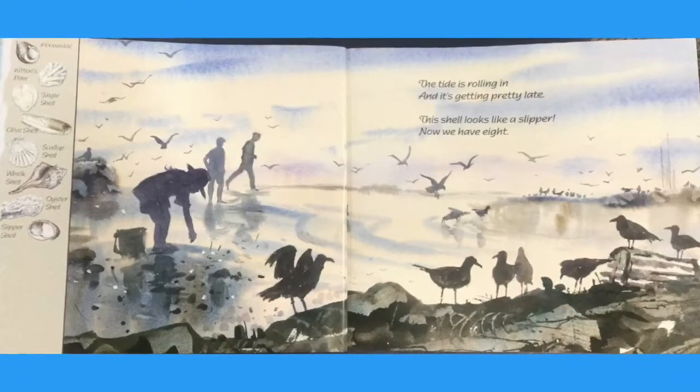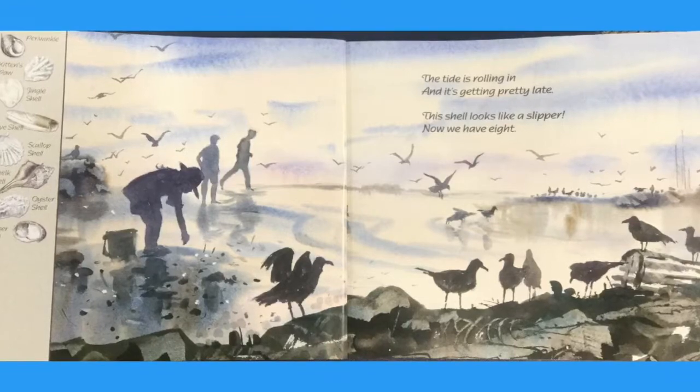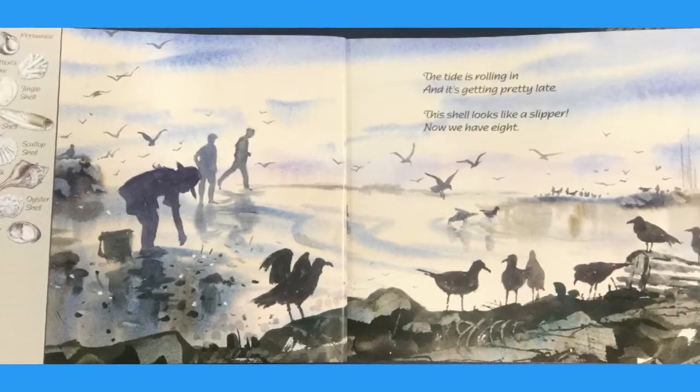The tide is rolling in and it's getting pretty late. This shell looks like a slipper. Now we have eight.